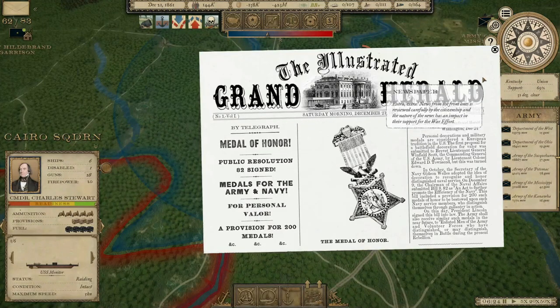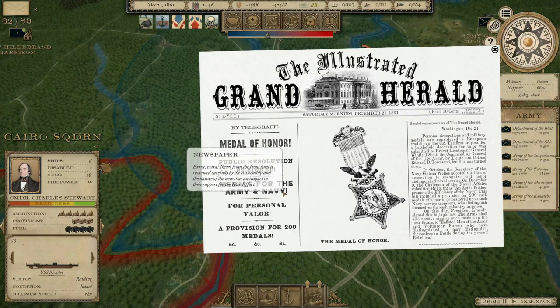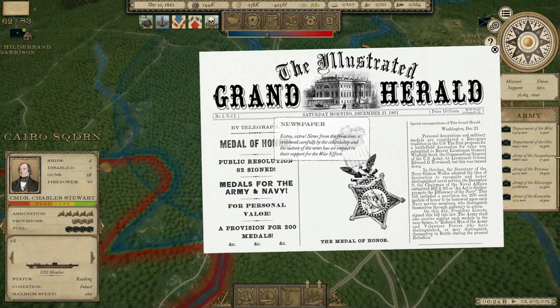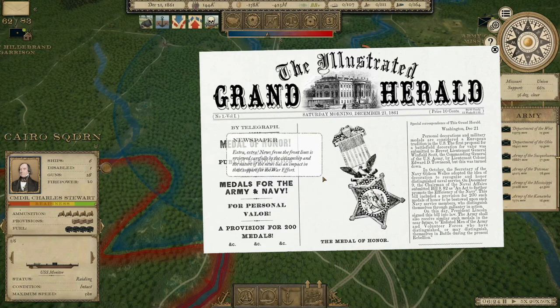Public Resolution 82 was signed, creating the Medal of Honor. It gets a little tricky when you look at pictures from the Civil War because the Medal of Honor looked very similar to the GAR Medal. The GAR was the Grand Army of the Republic — it was like the post-war version of the VFW, the fraternal organization for veterans of the Civil War. If you take this eagle and move it to the top of the ribbon, it basically looks the same as a GAR Medal, which you'll see in a lot of pictures.